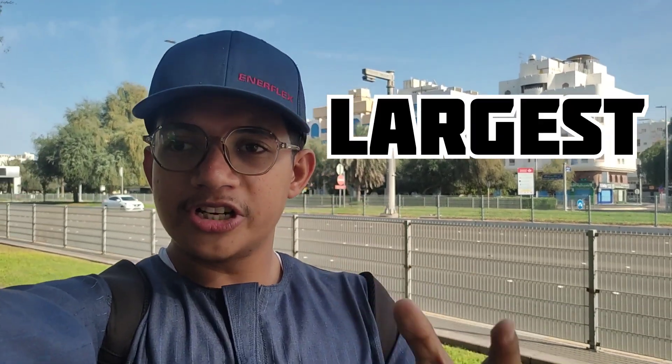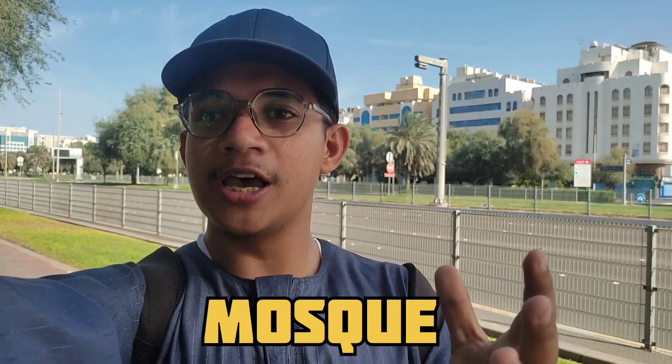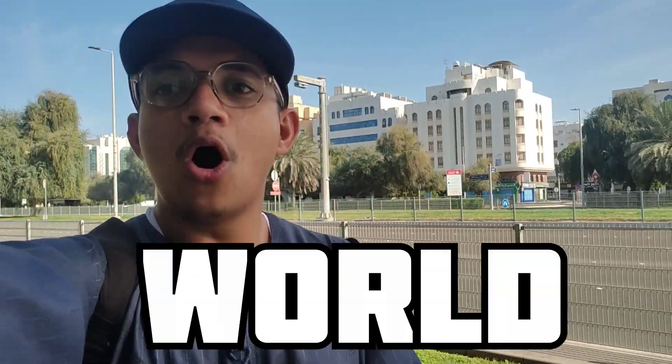My name is Muhammad Rehman and today I am going to the world's largest mosque in the world.